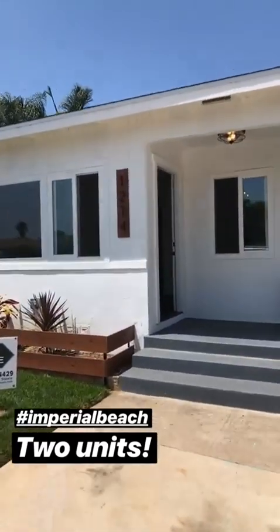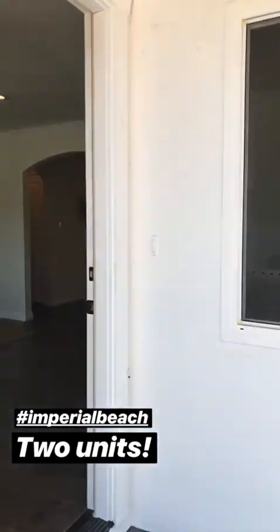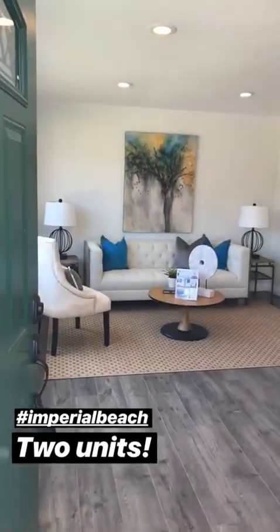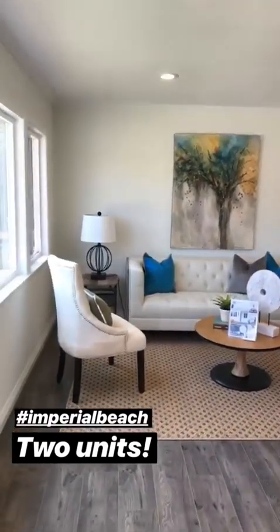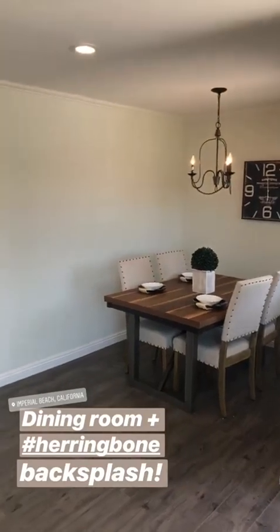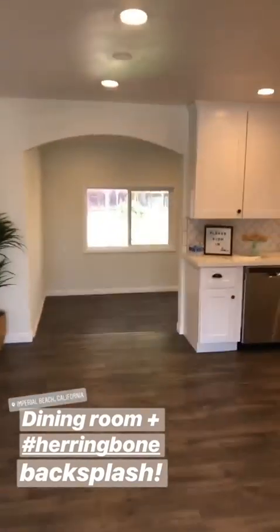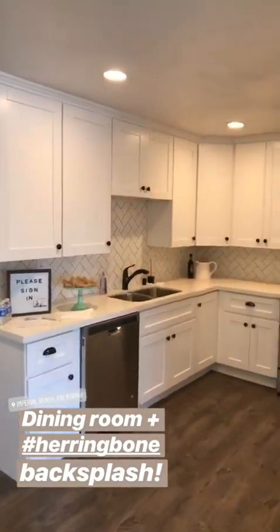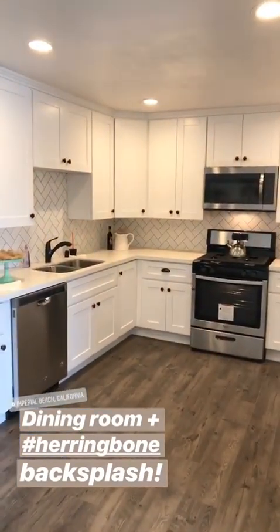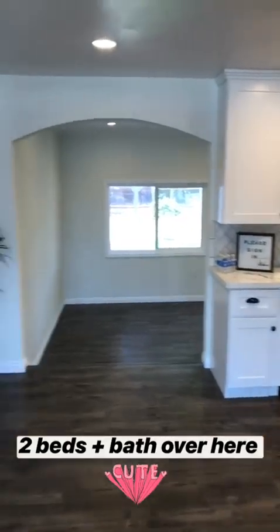This adorable house actually has two units, so I'll be showing you the main house today and then I'll be back here 11 to 2 tomorrow and give you guys a tour of the back house. For now, here's the beautiful living room and then you've got your dining room off to the side. Loving these really cute little archways, and then we've got an amazing kitchen here — loving the herringbone, the quartz countertops, the shaker cabinets, and the stainless steel appliances.